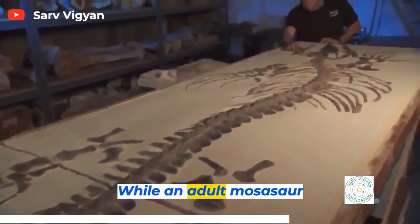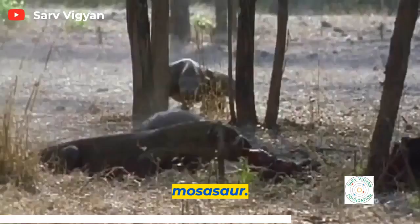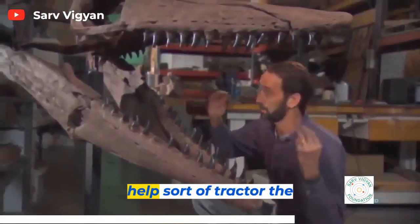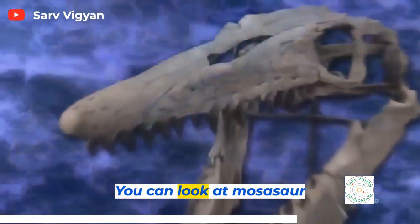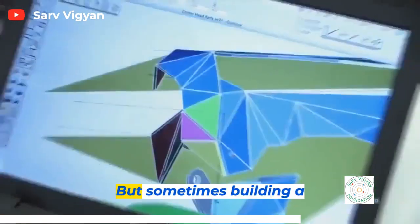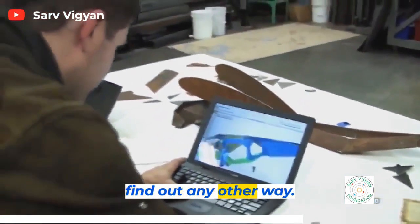While an adult Mosasaur can hold its own against a Ginsu, juvenile Mosasaurs were vulnerable. What Mosasaurs developed was essentially a toothed conveyor belt to tractor prey down their throat. You can look at Mosasaur fossils and modern analogs that have a skull working in a broadly analogous way, but sometimes building a model tells you something you just can't find out any other way.